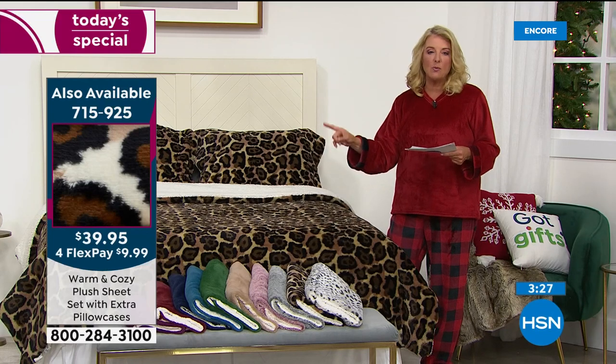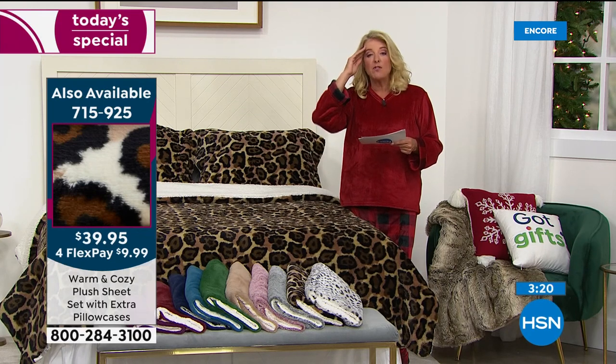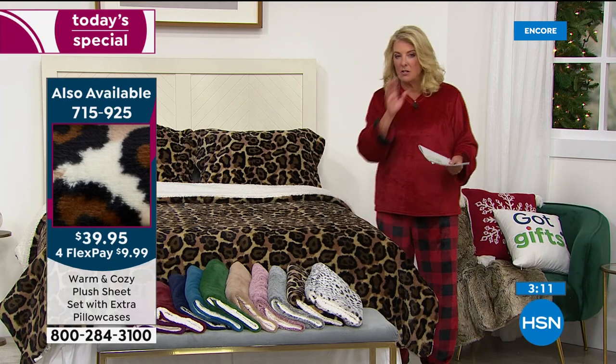The sheet set is $39.95 and we have four flex pays on everything from warm and cozy today. We've sold almost 2,000 of the sheet sets in the last hour alone. So if you saw it earlier and you're thinking about it, we're going to give you a couple more minutes on that shortly.